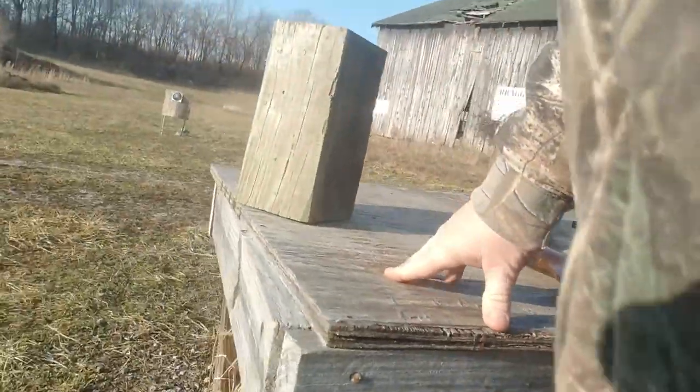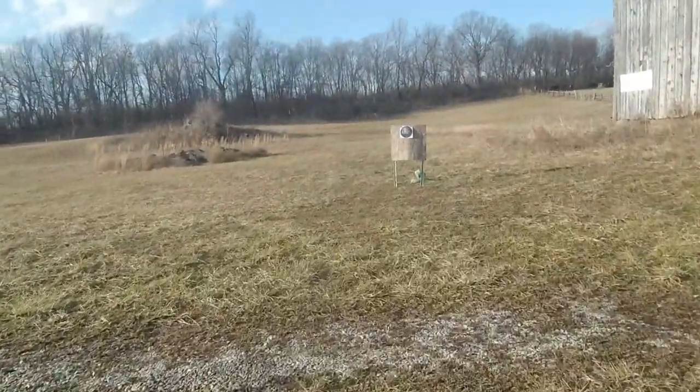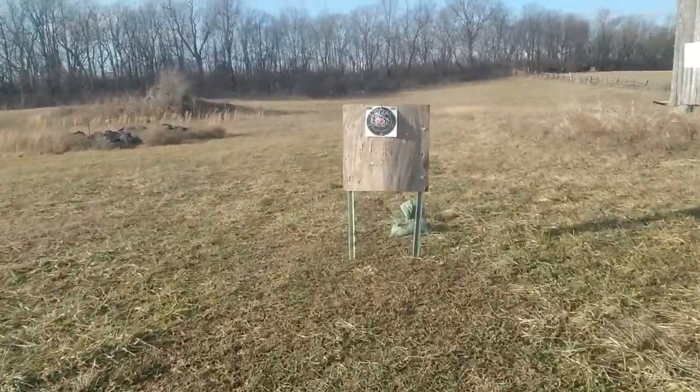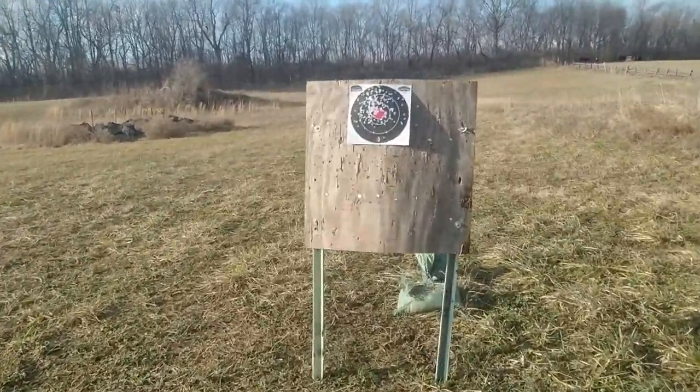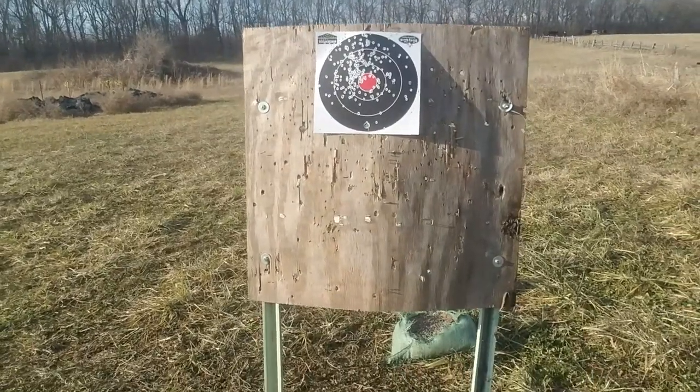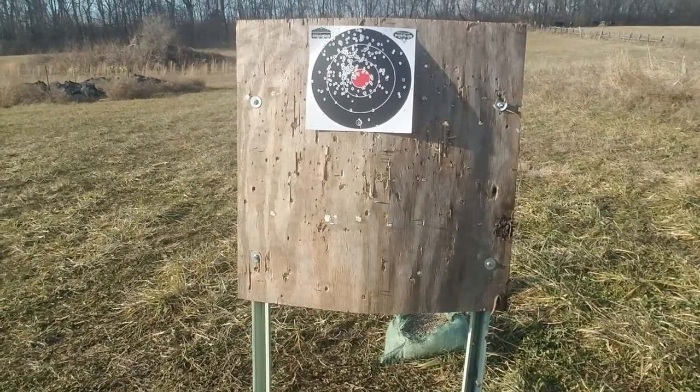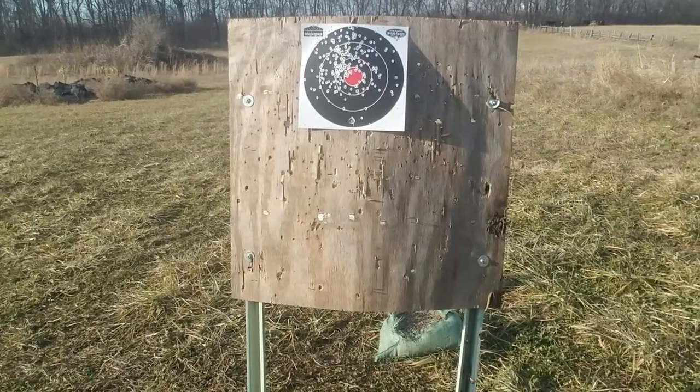Let's go down here and take a look at it, now if the wind's died down. 15 yards, 8 inch dirty bird target. Yeah, that's alright right there. That's a good shooting gun.